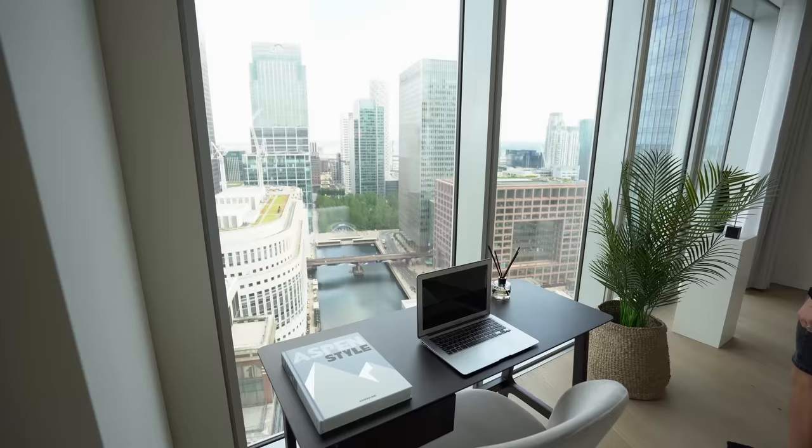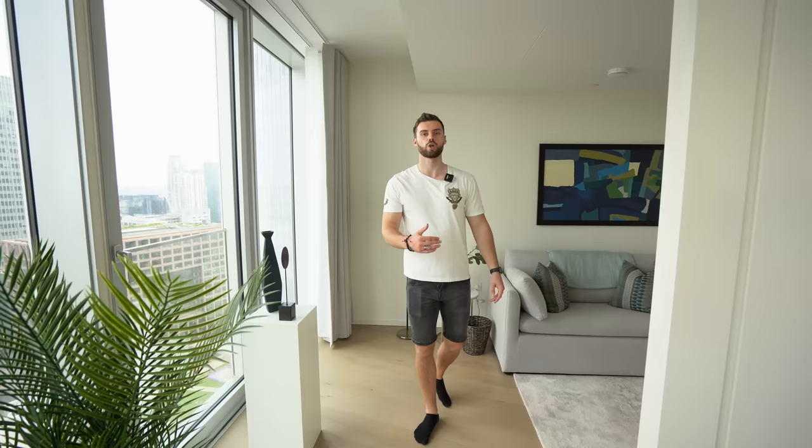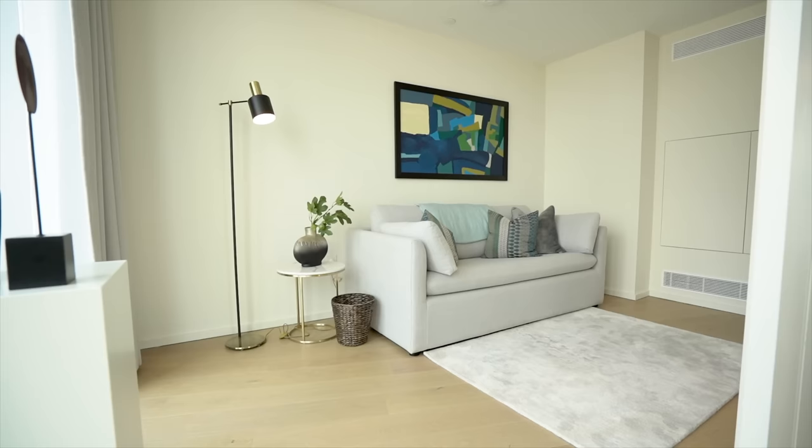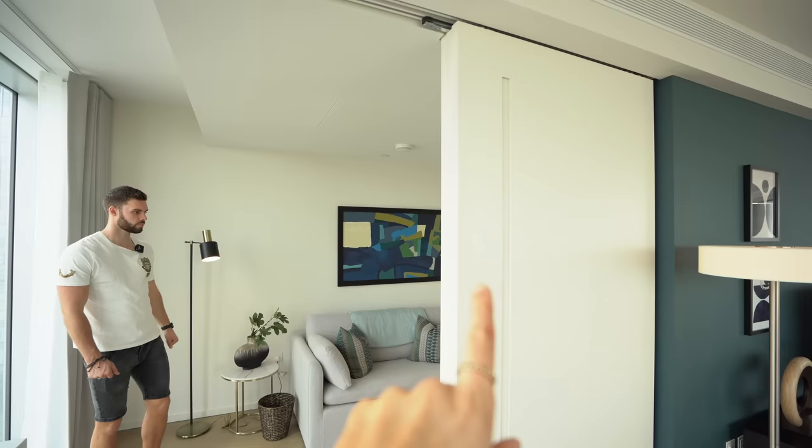Over here you've got what could be a third bedroom but it suits better as a cozy snug or an office space because you've got the sliding door. When it's shut it looks completely seamless.